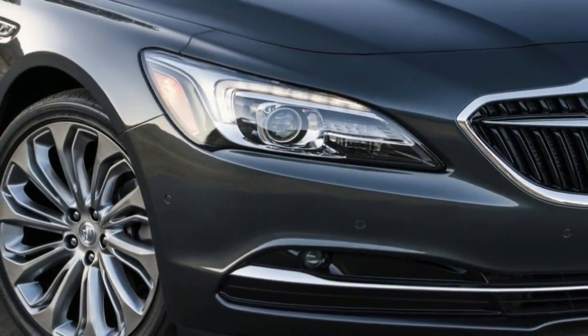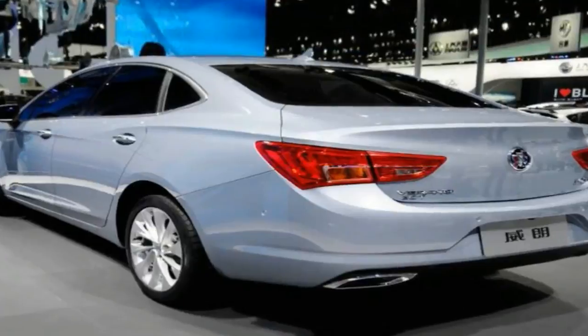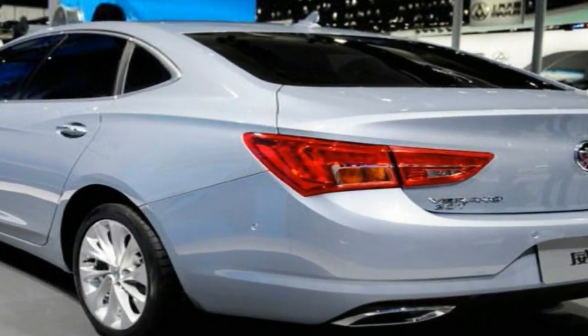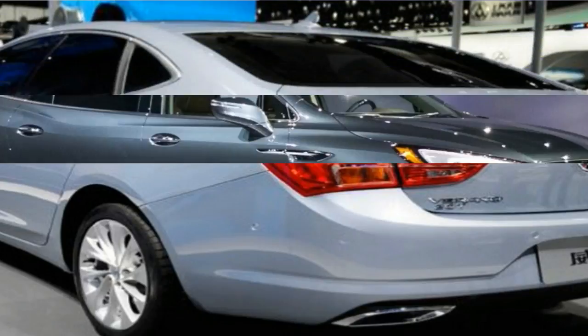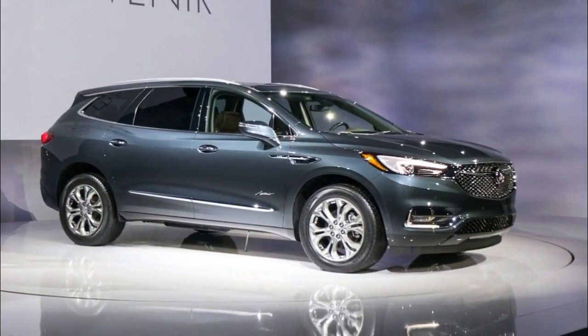Enclave Edna represents the pinnacle of Buick luxury, masterfully blending elevated craftsmanship with impeccably crafted design cues for a driving experience that defies description and your expectations. Exclusive 20-inch alloy wheels with pearl nickel finish are luxury in motion,